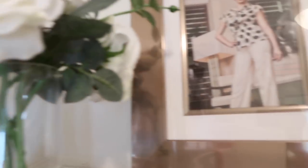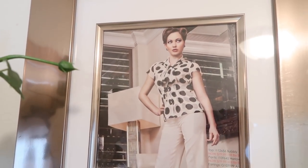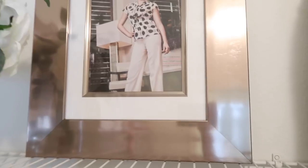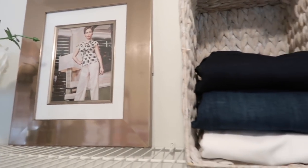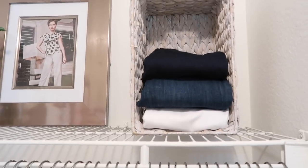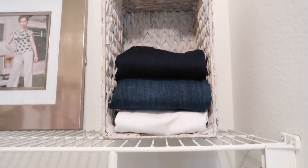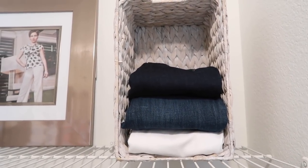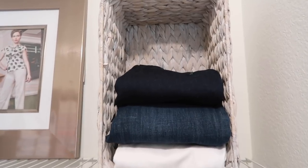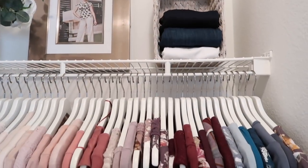I don't know if any of you are familiar with that store — definitely not clothes I would normally wear, but it was fun to play dress up and have someone else do your hair and makeup. To the right I have another basket turned on its side for all of my jeans. I have two pairs not in there right now — one I'm wearing and the other is in the wash.